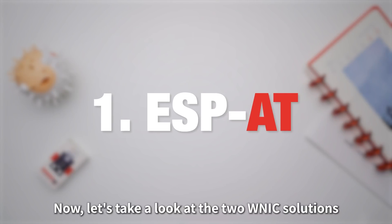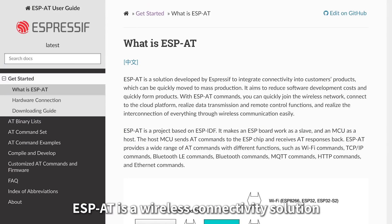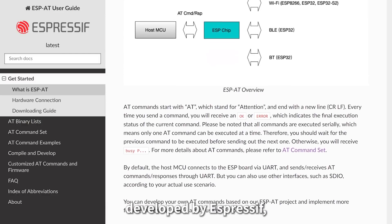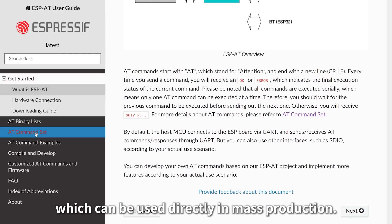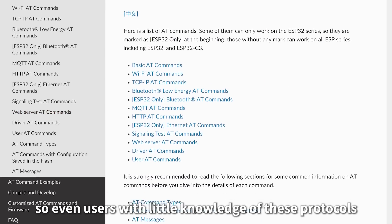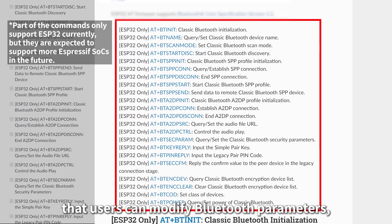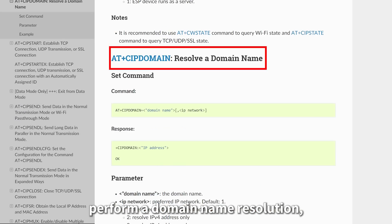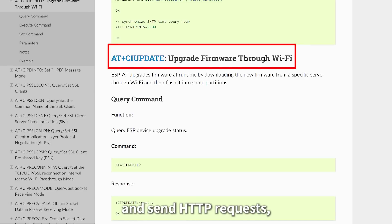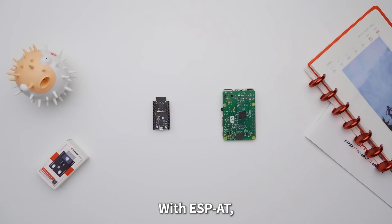Now let's take a look at the two WNIC solutions that Espressif currently offers. ESP-AT is a wireless connectivity solution developed by Espressif which can be used directly in mass production. It combines the application of wireless and network protocols, so even users with little knowledge of these protocols can quickly join a network and connect to a cloud service. ESP-AT has such a high level of integration that users can modify Bluetooth parameters, perform domain name resolution, upgrade firmware and send HTTP requests just by sending simple strings.